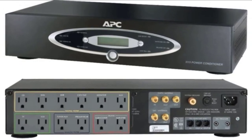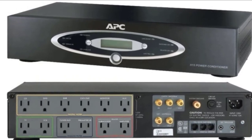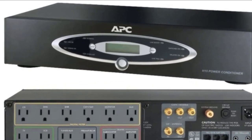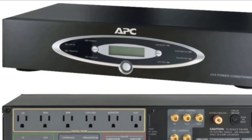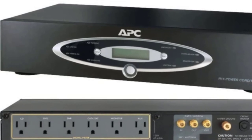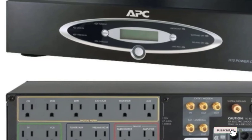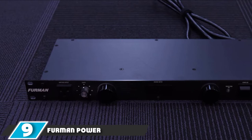It has a surge energy rating of 5,270 joules and comes with a $750,000 connected equipment warranty. It has a let-through voltage rating of more than 40V, a maximum input current of 15 amperes, and EMI/RFI noise filtration of 100 kHz to 10 MHz at 50 decibels. While the APC H15 does have a wide range of outlet types, it does not come with any USB hookups.